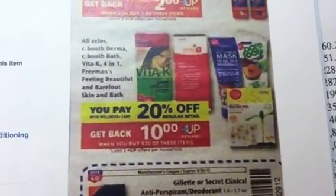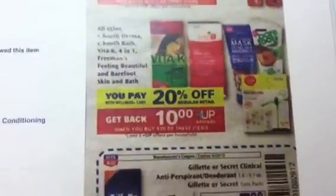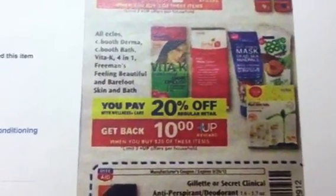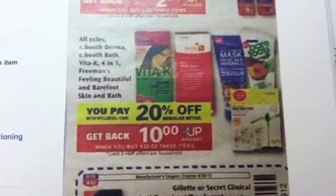Hey guys, welcome back to Pinching Pennies with Priscilla. I got a heads-up deal here. This is coming up this week starting on Sunday the 23rd, and this deal is on several different items.